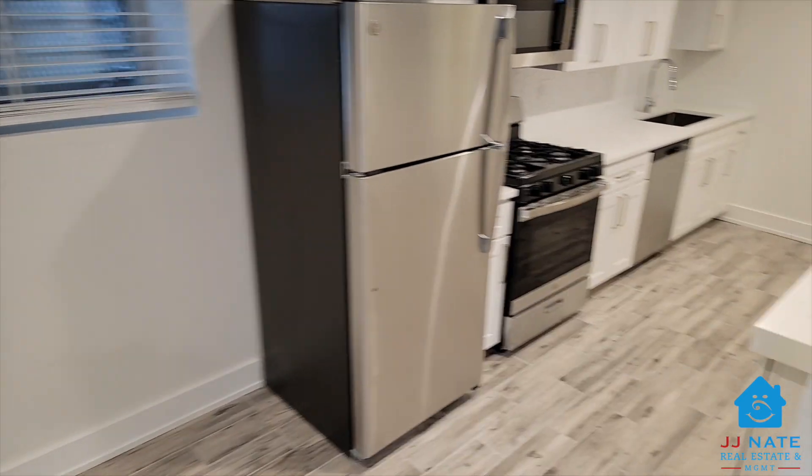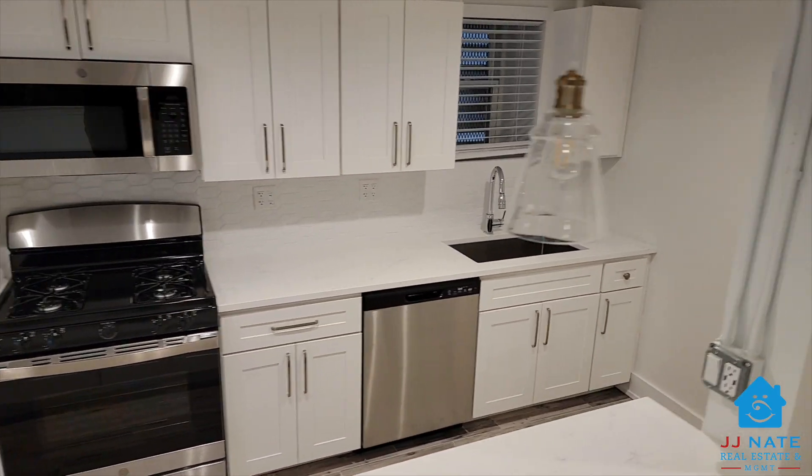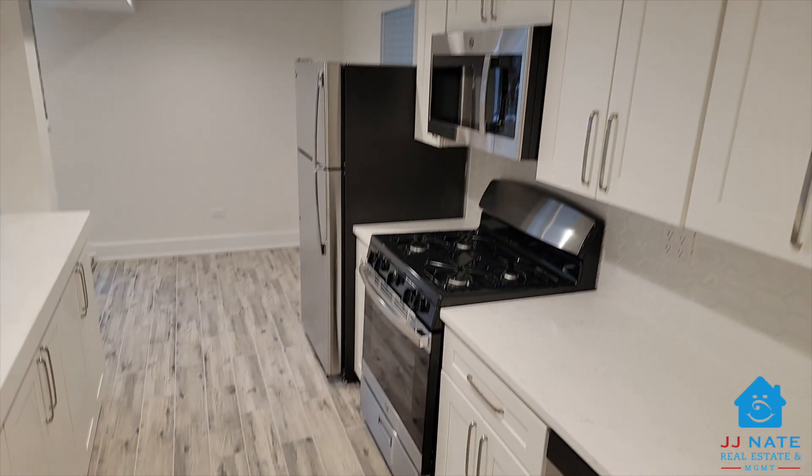Love cooking in this brand new eat-in kitchen that features quartz countertops, soft close cabinetry, and a breakfast bar. Ceramic tile flooring was just installed in every room.